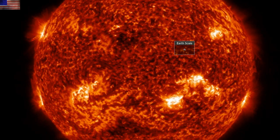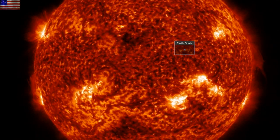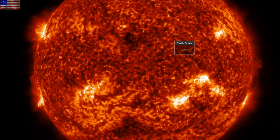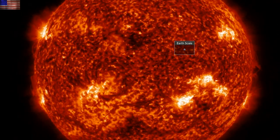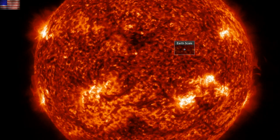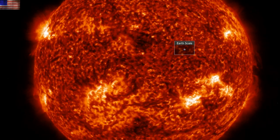Top left. In 304 angstroms, you'll first see bottom right activity at the active region, and afterwards one of the surges top left at the new active region. C-class flaring only, but with every reason to continue closely monitoring these new sunspots. Coronal hole solar wind has a chance to enhance geospace conditions in two to three days, but that is expected to be minor.